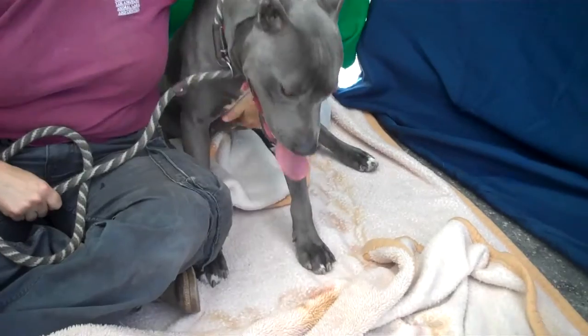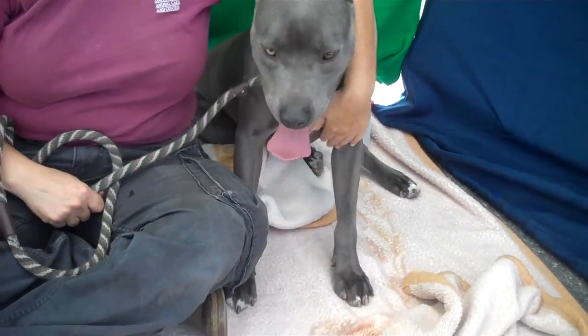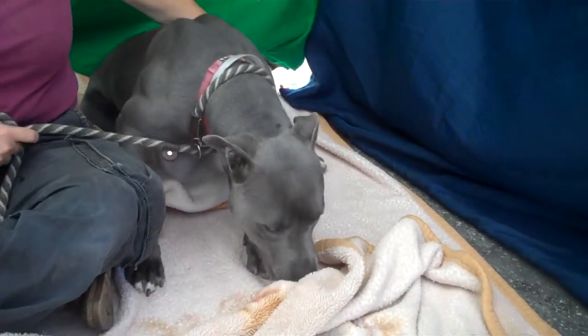Boy oh boy, these dogs have to stay here for such a long time. She weighs 58 pounds and she passed her temperament test quite nicely, so she's ready to go. She's a beautiful girl.